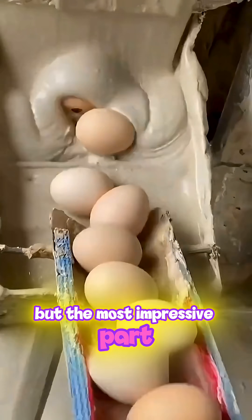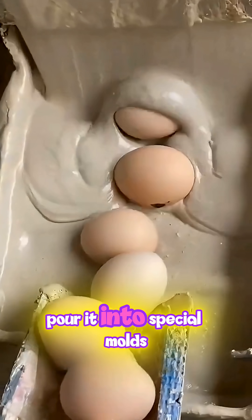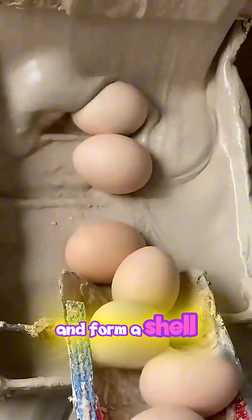But the most impressive part is the shell. They mix bone powder with gelatin, pour it into special molds, and form a shell that looks exactly like the real thing.